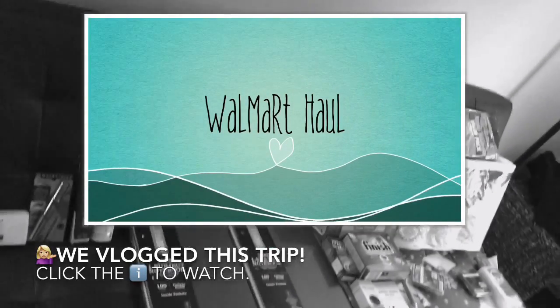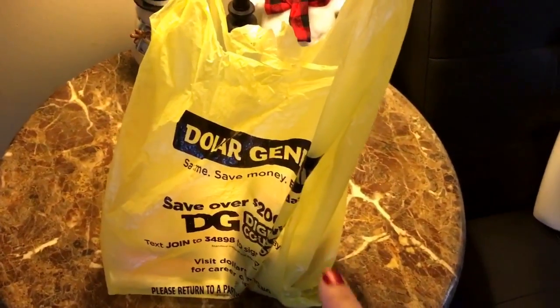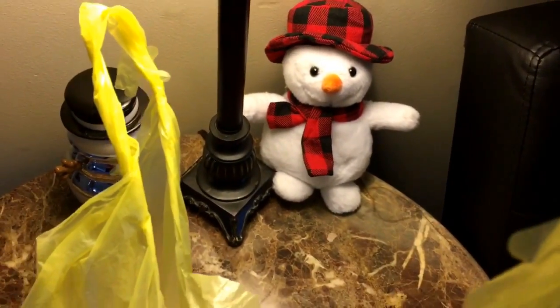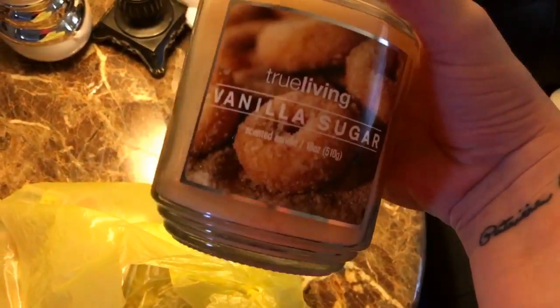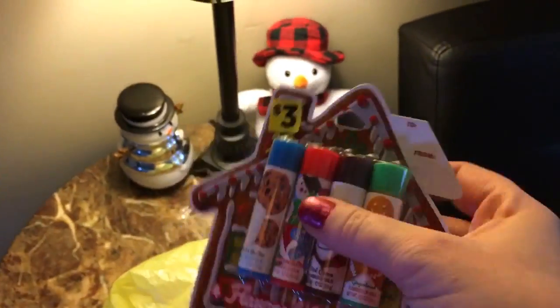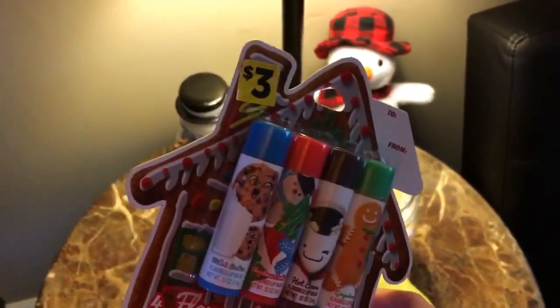I have everything we got laid out here. You probably saw most of this in the cart or in the vlog, but we did get to stop by Dollar General. There's my little snowman from Walmart — I was going to put him back, but I stepped away for two seconds and Todd just left him in the cart and bought him, so that was a surprise. At Dollar General, I got one of my True Living candles in Vanilla Sugar — those are five dollars. Then I saw these glorious little lip balms from Taste Beauty: Milk and Cookies, Christmas Cookies, Hot Cocoa, and Gingerbread — those are three dollars, and in probably two days they'll be marked down to like 50 cents. Todd grabbed these and insisted, so thank you, honey — I love you.